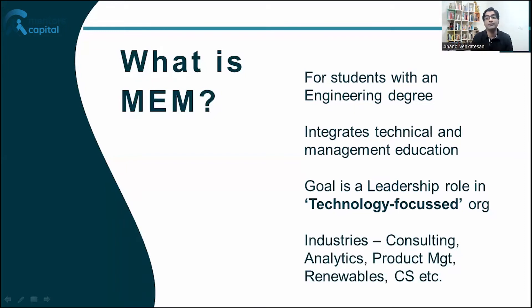In the US, the MEM program commands very good salaries and these salaries quite often compete with MBA salaries. From the outside it does seem like Engineering Management should be a preferred program, and in fact because it's a STEM course, you will also be eligible for OPT, which gives you time to find a suitable job after your degree.